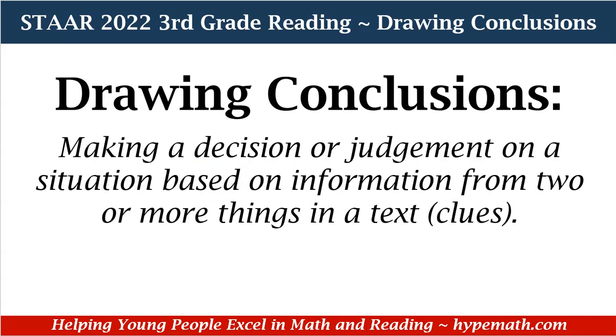Let's talk about drawing conclusions. A conclusion is making a decision or judgment on a situation based on information from two or more things in a text or clues.